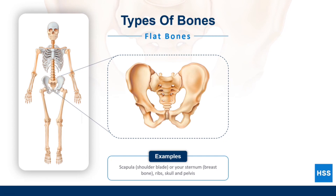Flat bones are like the armor of the body. Although these bones aren't completely flat, they have a large surface that does two things. One, they provide a lot of space for muscles to attach to the bones. Two, they also protect our internal organs. The ribs and breast bone protect organs like the heart and lungs, while flat bones in the skull protect the brain.